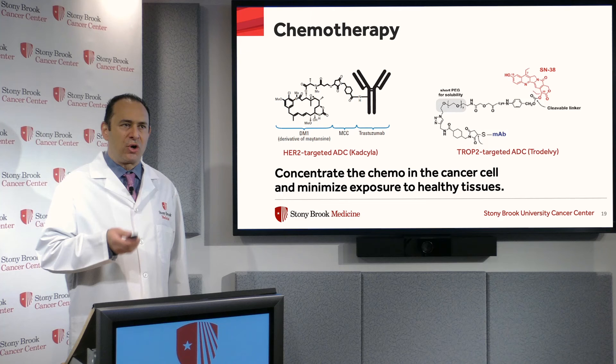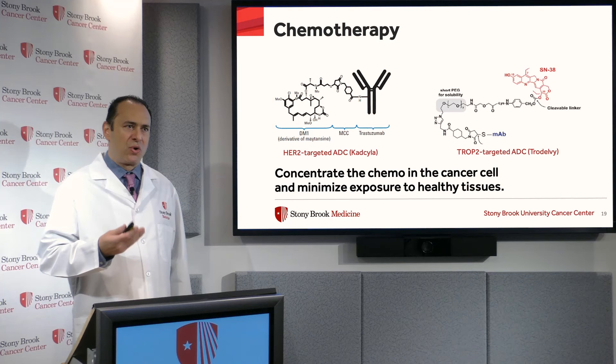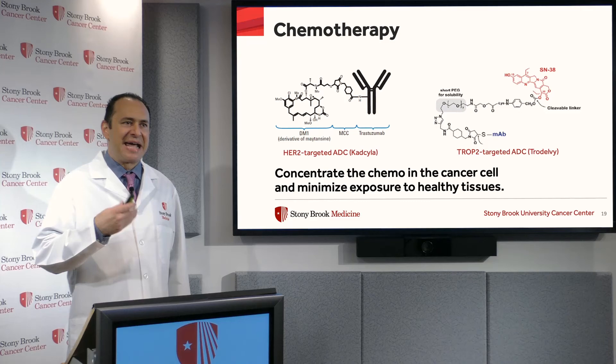It targets HER2-neu, which is overexpressed on about 20% of breast cancers. And these are the so-called HER2-positive breast cancers. And it's the drug trastuzumab, the antibody that targets HER2.